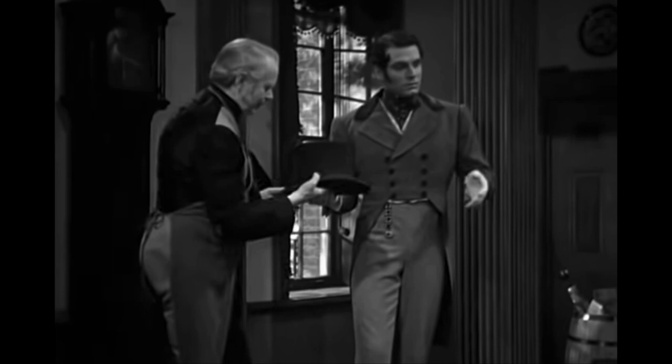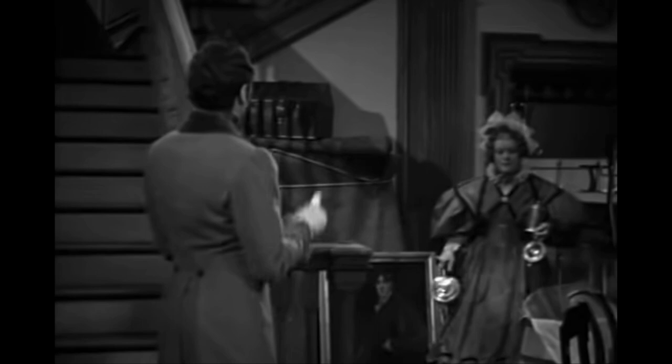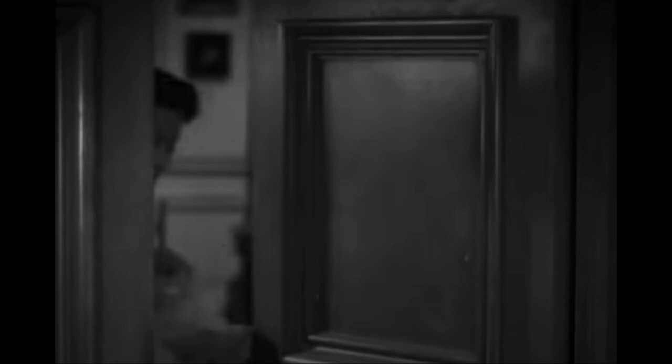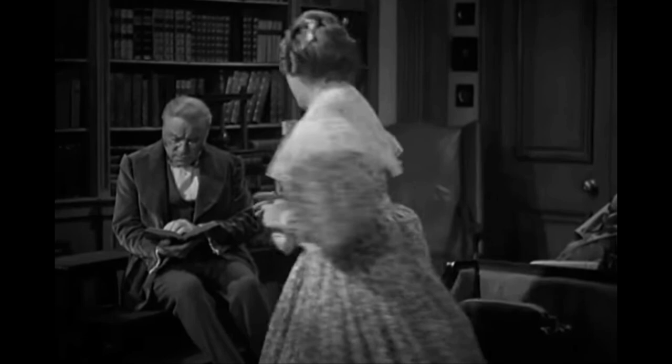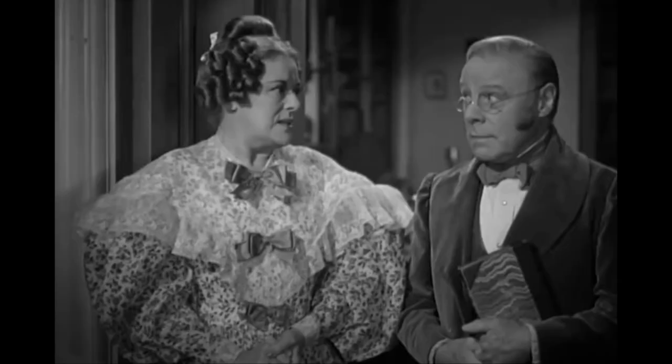Upon my first viewing of the 1940 Pride and Prejudice starring Greer Garson and Laurence Olivier, it was immediately clear that this was not the fashion of the 1810s. The enormous sleeves, the natural waistline, and the shortened skirts are all extremely indicative of 1830s glamour. It was so clearly unlike the fashion of the original book that the deviation had to have been deliberate. As it turns out, the inaccurate costuming was a deliberate choice that came as a direct result of two key contextual factors surrounding the time period in which the film was made.